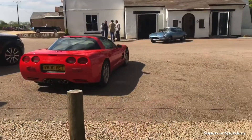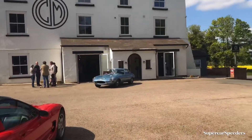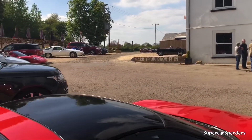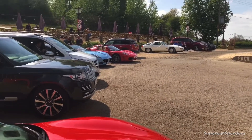We stopped briefly at Caffeine Machine to have a drink. There's a lovely Corvette, an E-type over there, an MG Midget, and just over here two Ferraris — the Ferrari California and the Ferrari F430 Spyder.